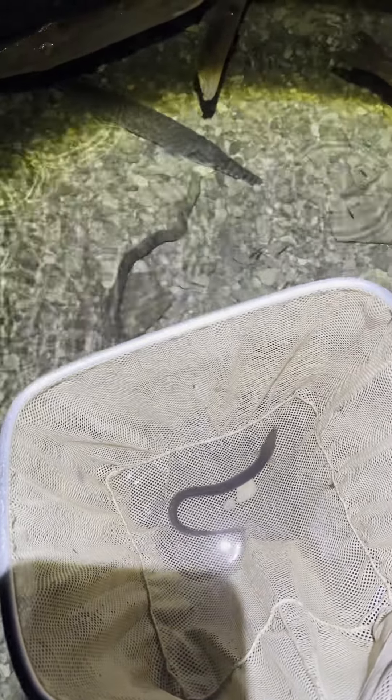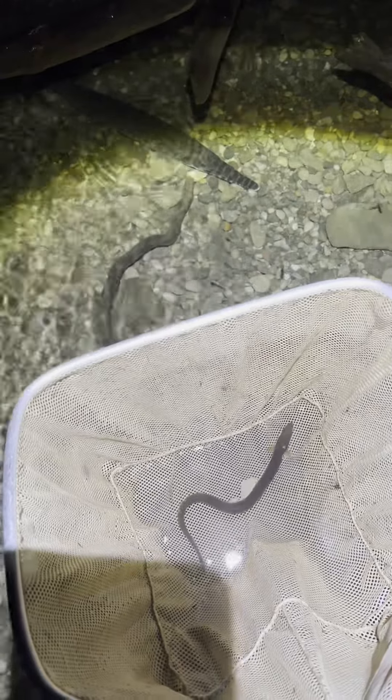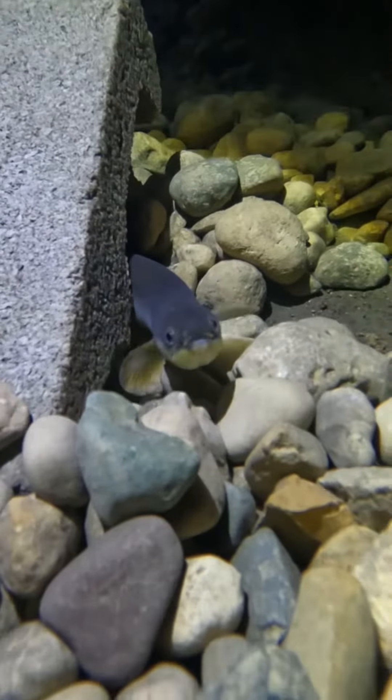I did go ahead and pull Bathtub out though. I went down at night and he was actually hiding under the biggest of the gar, the big female Jason, and it was a little bit sketchy given the size difference. I'm setting up a 500-gallon aquarium and I wanted to do one or two of the eels in there anyway, so I just went ahead and pulled Bathtub out. Right now he's in a 30-gallon quarantine tank while I set the 500 up.